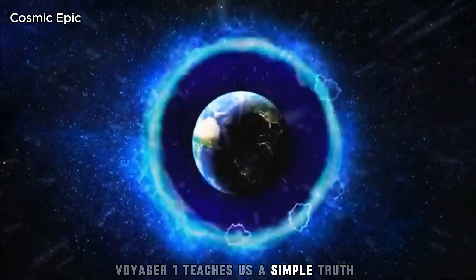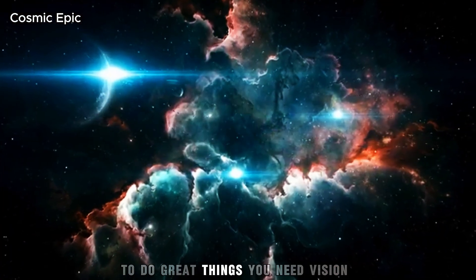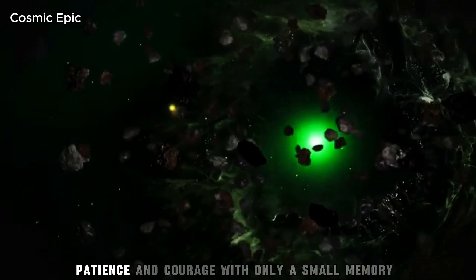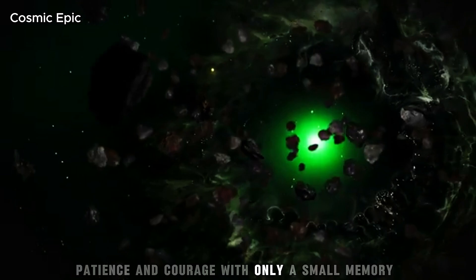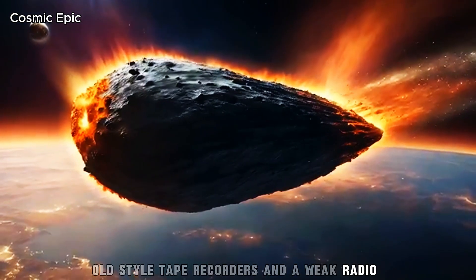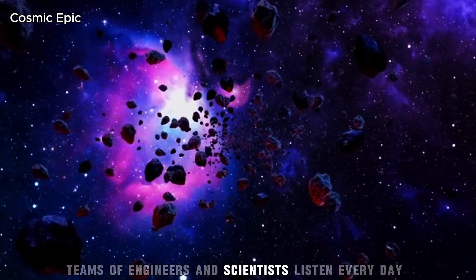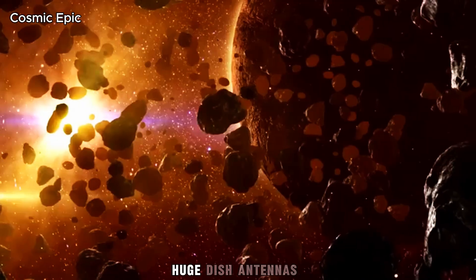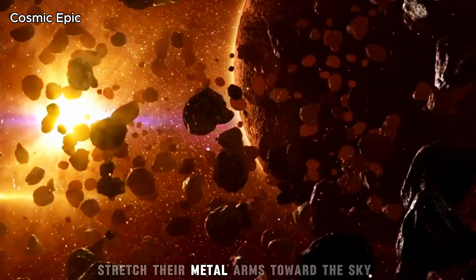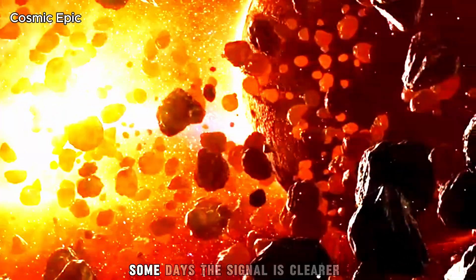Maybe millions of years from now, when Earth has changed beyond what we can imagine, Voyager will still be drifting through the galaxy. Maybe someone will find it and learn that once on a small blue planet, there were people who sang songs, loved their children and looked up at the sky with questions in their hearts. Voyager 1 teaches us a simple truth: you do not always need the newest tools to do great things. You need vision, patience and courage. With only a small memory, old-style tape recorders and a weak radio, this machine is still talking to us. On Earth, teams of engineers and scientists listen every day. Huge dish antennas stretch their metal arms towards the sky, waiting for the faintest whisper.